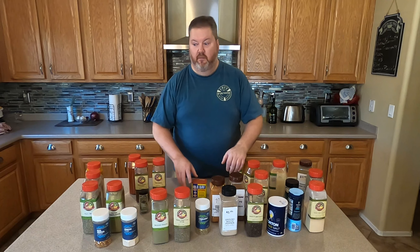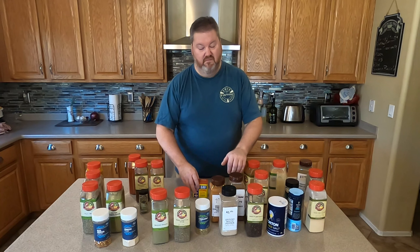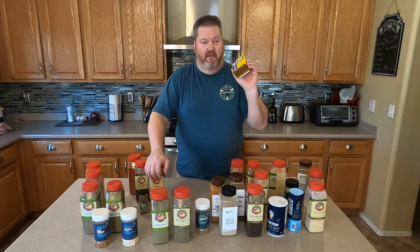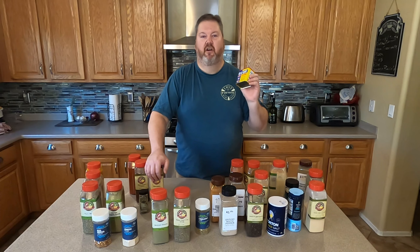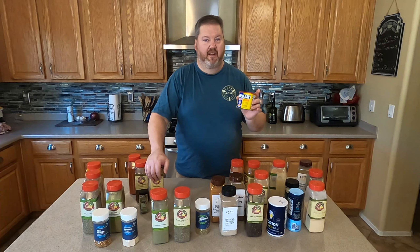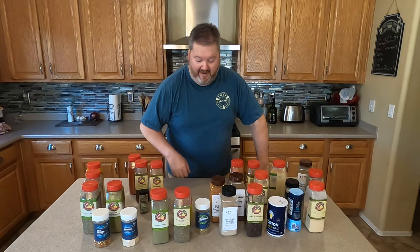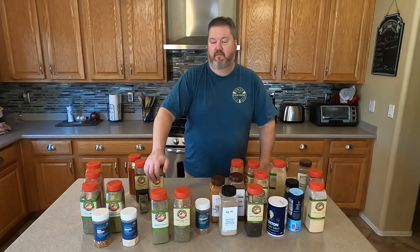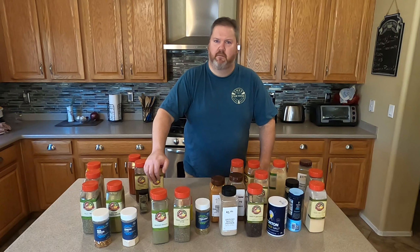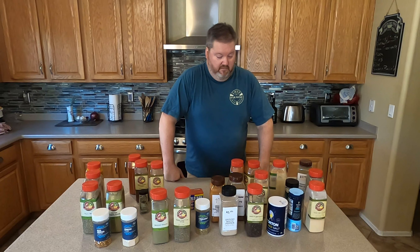Old Bay is awesome — Old Bay is not just for seafood. You can put it on a lot of different things. I'll actually put this in a fish and chips batter, right into the batter. I use that same batter for onion rings and other things. It really adds a neat flavor and everybody always says 'what is that flavor?' — it's amazing. But I never used to tell them. Well, now I told you.